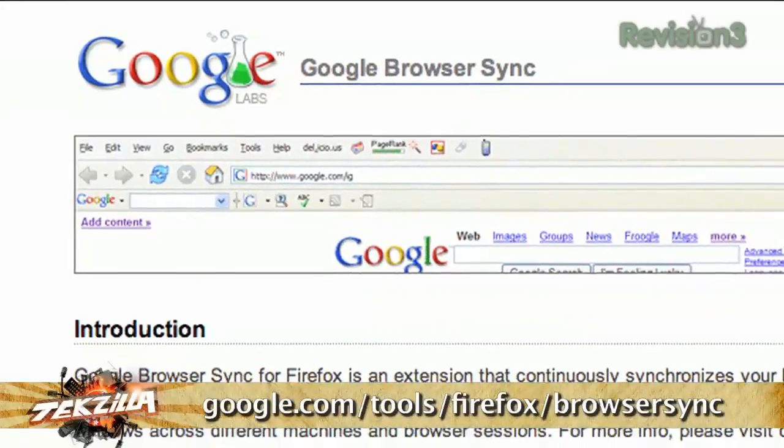If you use two or more computers regularly, like at work and at home, you know how maddening it can be to have a set of tabs in Firefox open on one machine and not having them on the other one too. The solution? Google's Browser Sync.